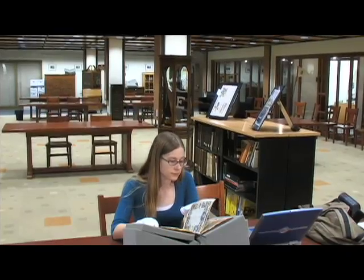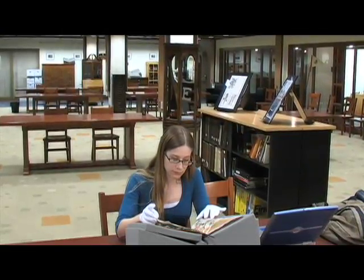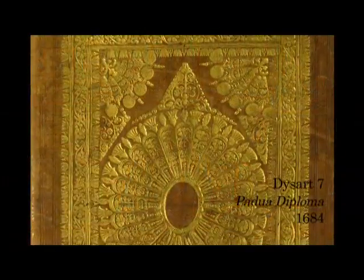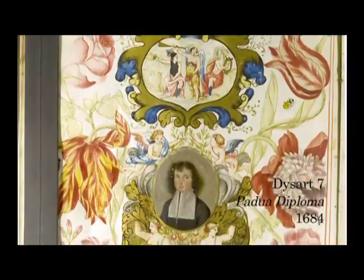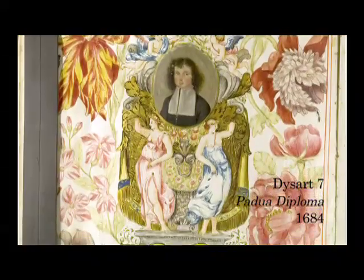This diploma, for example, is unusual because it is in the form of a book, unlike today's diplomas. The cover appears to be made of leather with gold stamping, and the front page of the diploma is elaborately decorated with numerous pictures of various subjects.